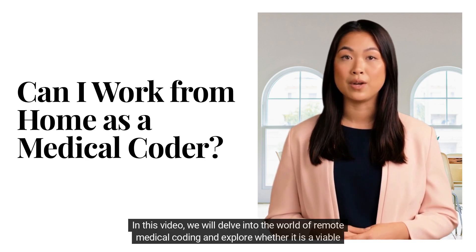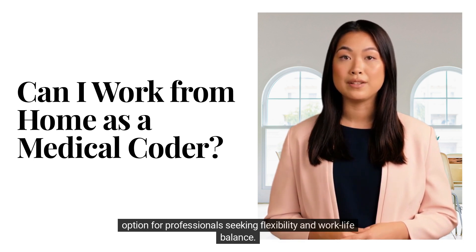In this video, we will delve into the world of remote medical coding and explore whether it is a viable option for professionals seeking flexibility and work-life balance.